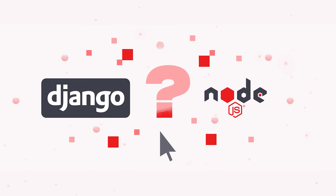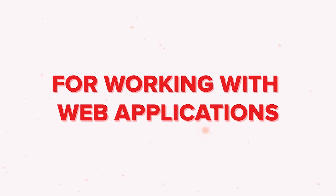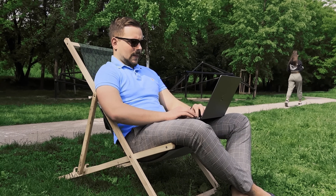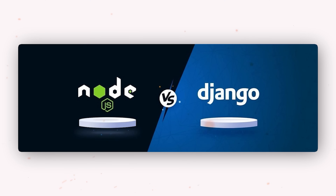Today there is no doubt that Node.js and Django are both awesome backend technologies for working with web applications. They both have powerful benefits and offer great features. But if you want to choose to learn just one, it's always a question which should it be. My name is Daniel, and today we will compare Node.js versus Django.